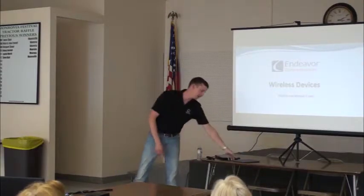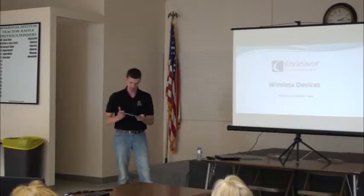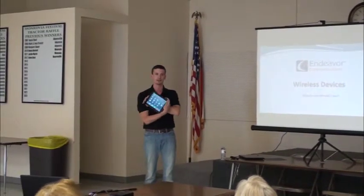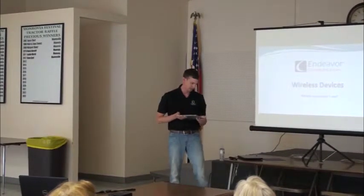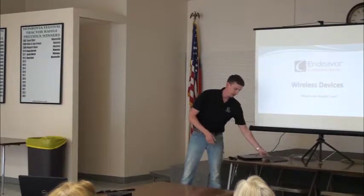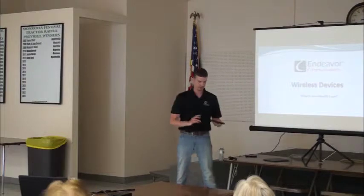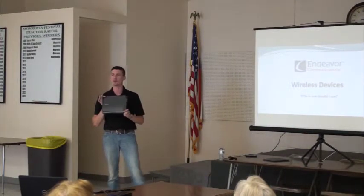So we have an iPad. We're also going to talk about laptops. I don't really talk about it too much, but this on the slide is actually a Chromebook. Has anybody heard of a Netbook?